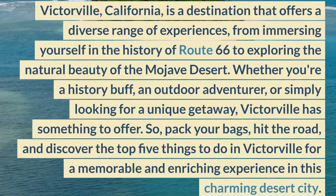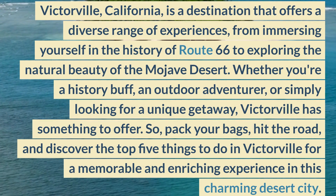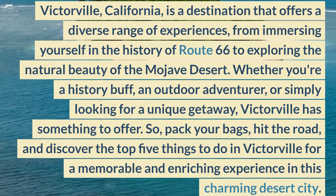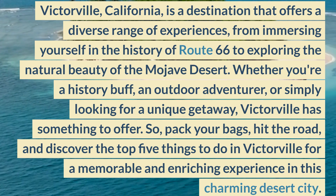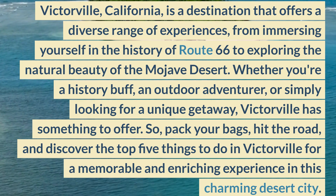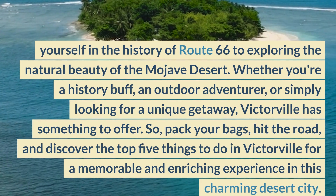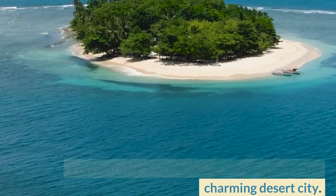Victorville, California, is a destination that offers a diverse range of experiences, from immersing yourself in the history of Route 66 to exploring the natural beauty of the Mojave Desert. Whether you're a history buff, an outdoor adventurer, or simply looking for a unique getaway, Victorville has something to offer. So, pack your bags, hit the road, and discover the top 5 things to do in Victorville for a memorable and enriching experience in this charming desert city.